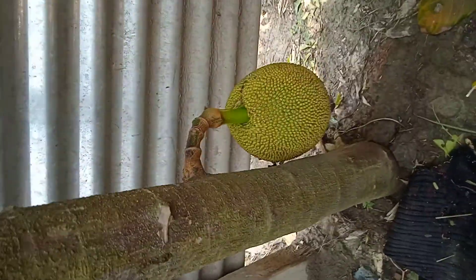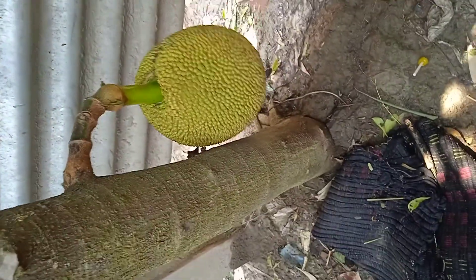There is some jackfruit here — very small jackfruit. And I will show you the kitchen. This is the kitchen.